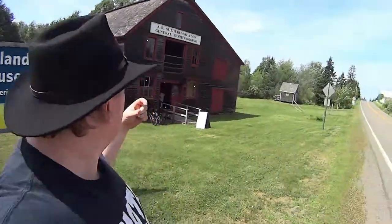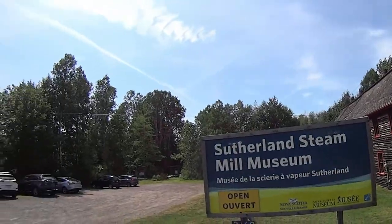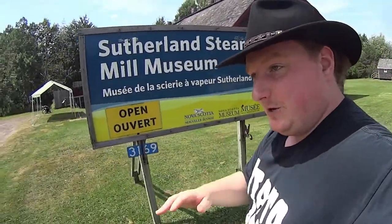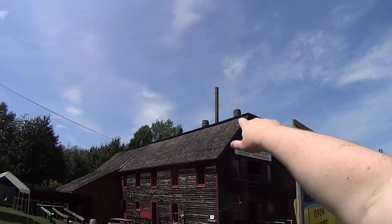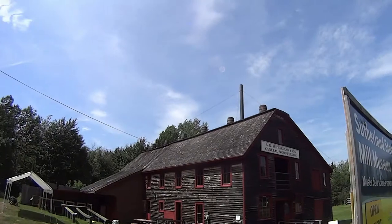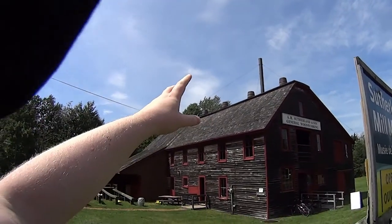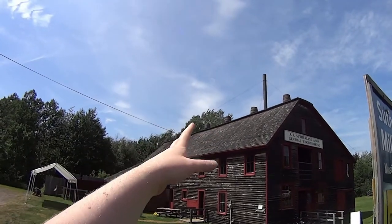Hello YouTube! Today I am at the Arthur Sutherland & Son Steam Mill and there are a few things about this place that are super cool. First of all, if you see those barrels up on the top, that is actually a late 19th century fire sprinkler system, basically.